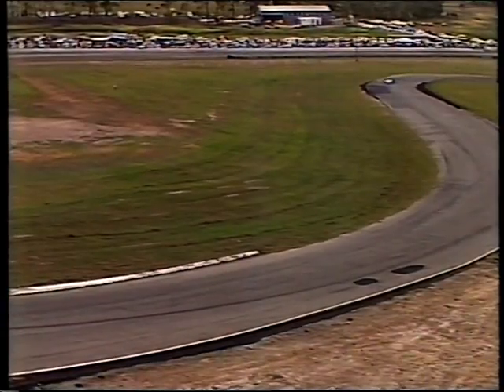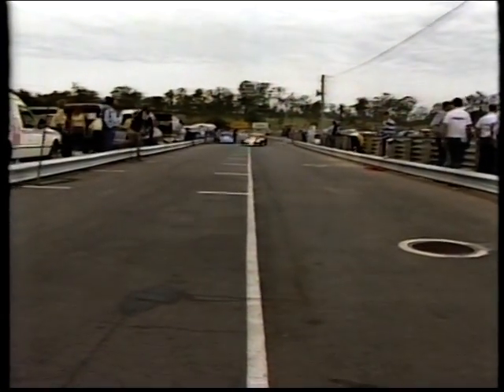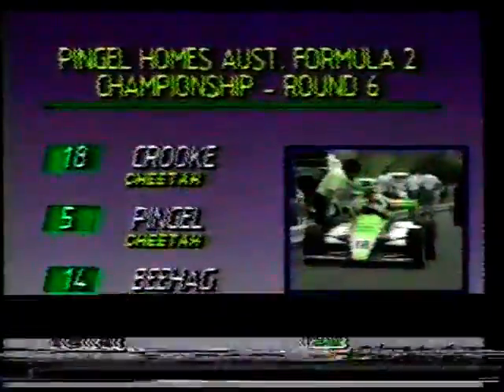Race honours go to John Crook, and what about the drive turned in by Derek Pingel from the back of the field? He gets the man of the match award — terrific performance. Bihag was in third position, car number 14. That was a great drive from John Crook in car 18 and consolidates his series lead, going on now to 132 points in the Australian Formula 2 Championship. They'll have a lot of trouble catching him — there are only a few more rounds at Adelaide, Mallala in South Australia, Calder, and Winton. Looking at the Castrol scoreboard, the top three after round six: John Crook the winner, Derek Pingel second, Peter Bihag in third.